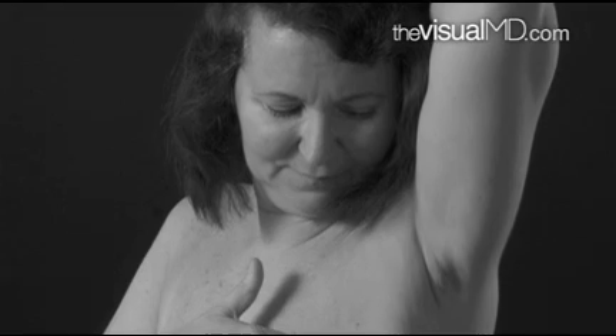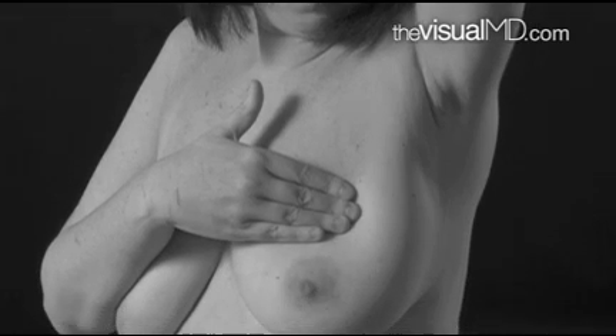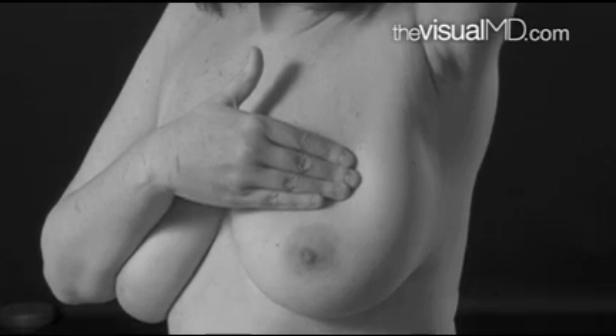Yet doctors still recommend that all women should be aware of any physical changes in their breasts. One patient noted: 'I had a pulling feeling when I'd lift heavy things or play tennis, so I knew something was physically not right.' Being aware of your breasts is an important thing, and many cancers still today are found by the woman herself.